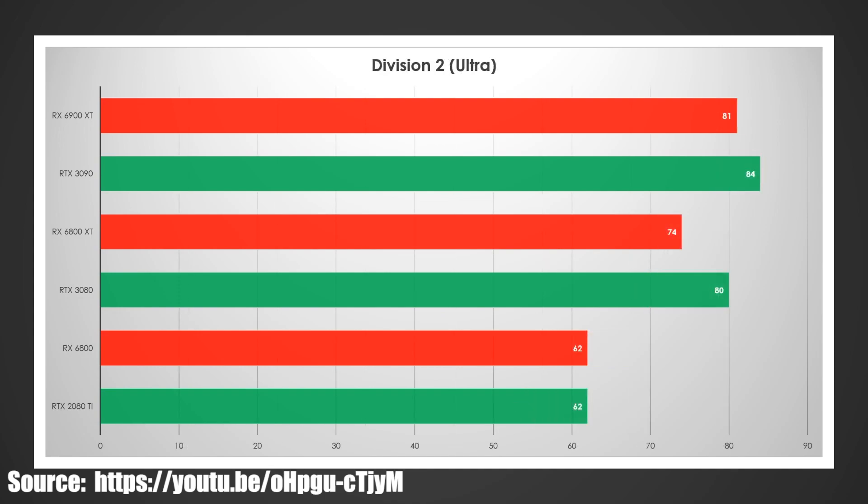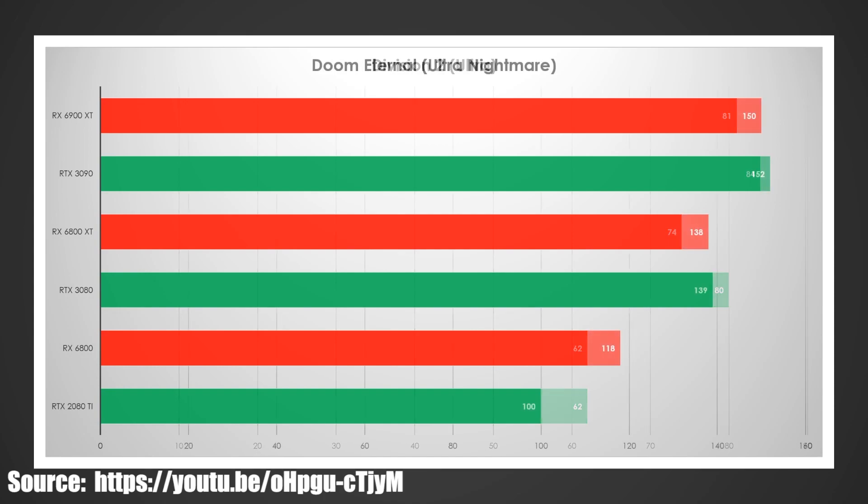Division 2 on Ultra — a 6900 XT loss. So it might actually lose by more when official benchmarks come out, as did the 6800 XT against the 3080. The 6800 versus the 2080 or 3070 basically tied. So this is definitely going to favor Nvidia when official benchmarks do come out.